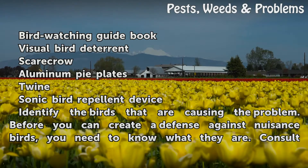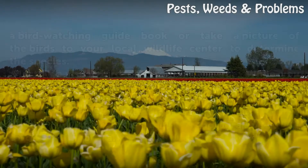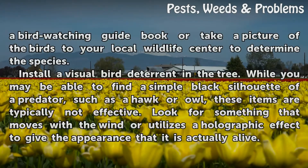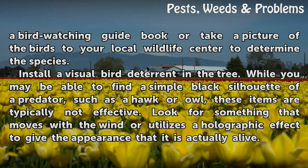Identify the birds that are causing the problem. Before you can create a defense against nuisance birds, you need to know what they are. Consult a bird watching guidebook or take a picture of the birds to your local wildlife center to determine the species.